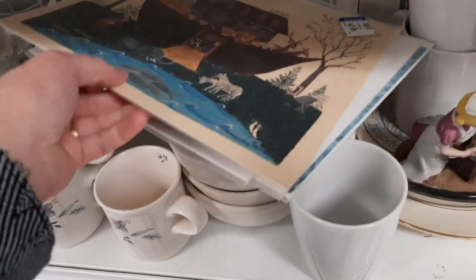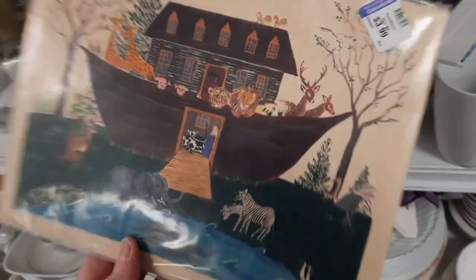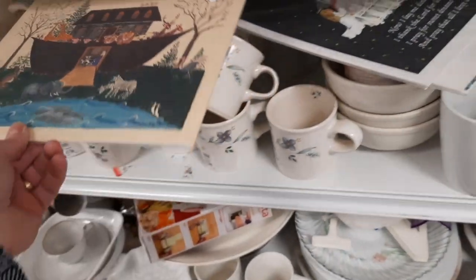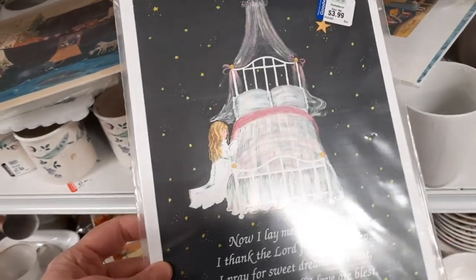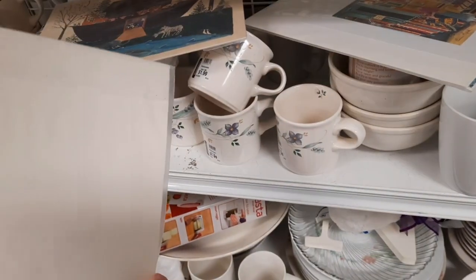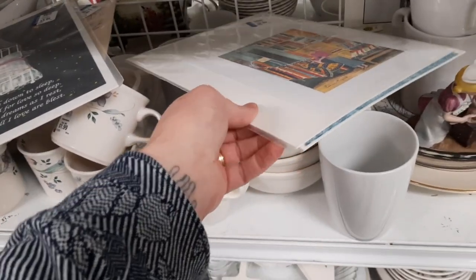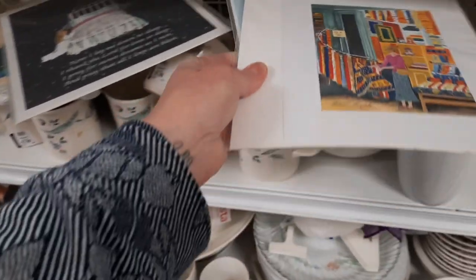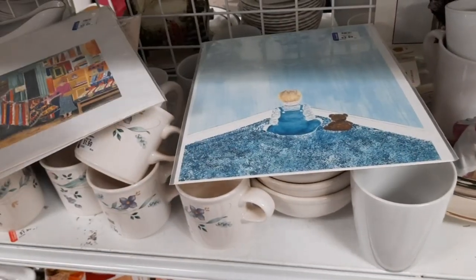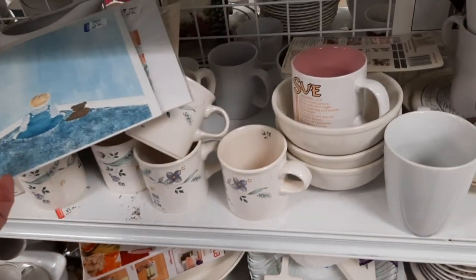I always save the white aisle for last, and Jenny knows when we're getting ready to leave. They had some prints on the shelf, so I looked through them to see if there was anything I liked or thought someone else might like, but I ended up leaving them all. I have been picking up a little bit more art prints lately. And that finishes up our trip to Goodwill.